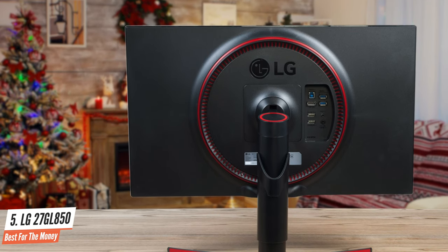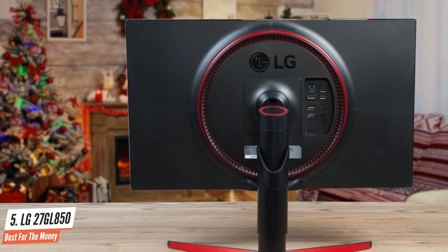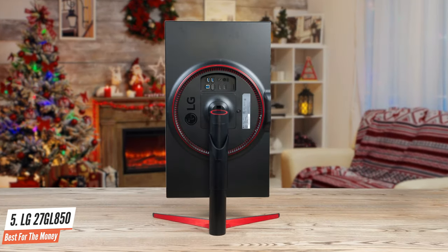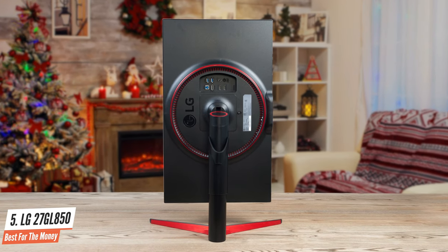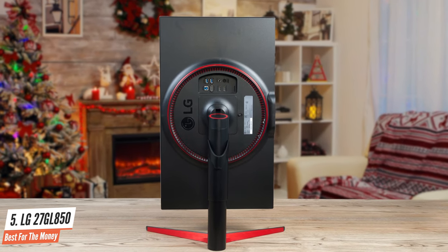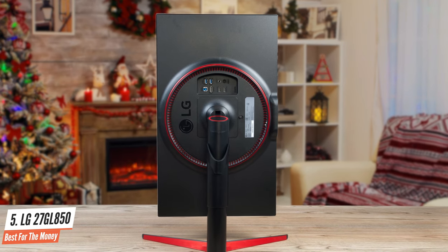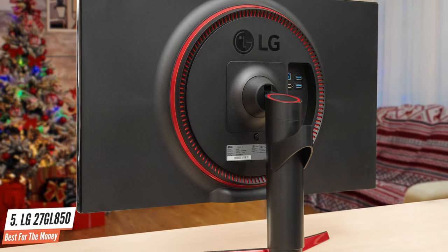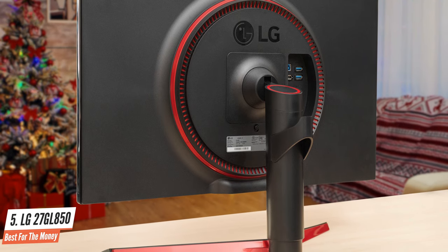The monitor has no G-Sync hardware module installed but supports FreeSync and is G-Sync compatible, meaning both AMD and Nvidia graphics card users can use adaptive sync. The LG 27GL850 is an all-rounder among gaming monitors — the screen is not only interesting for gamers, but also very suitable for office work, film and video editing, and watching films.